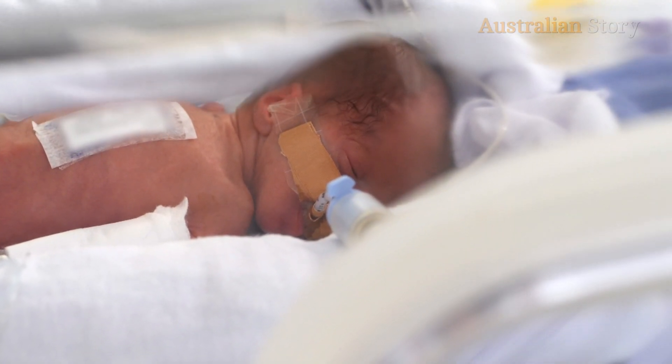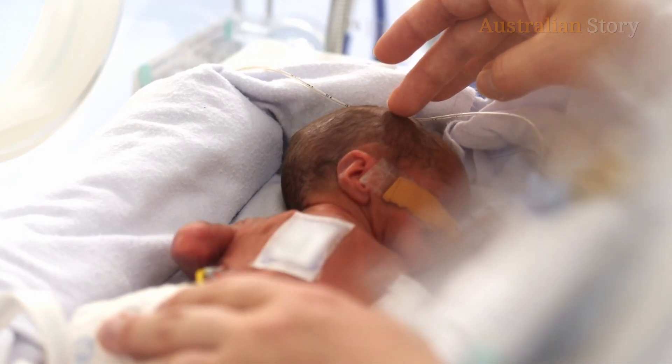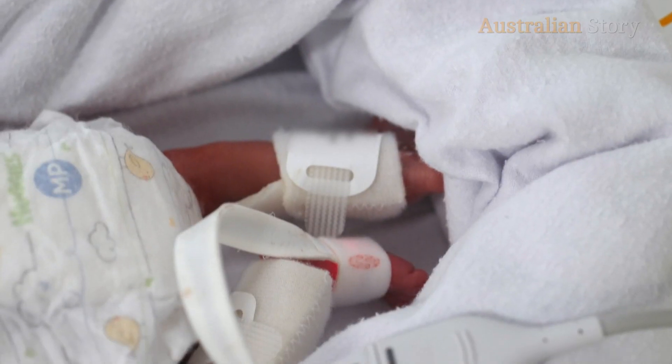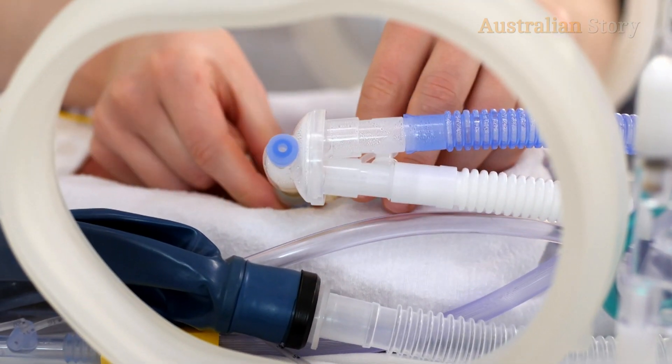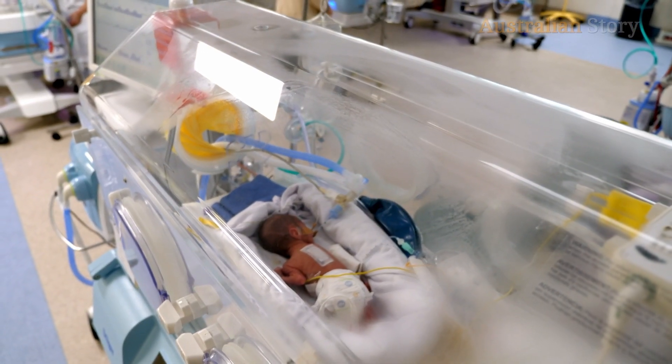If an extremely preterm baby gets delivered, it is really a medical emergency. Some of them might be as small as 500 grams. That first hour or two is extremely critical. They really cannot breathe for themselves. They'll need fluid, they'll need to be kept warm. They're probably the most extremely fragile humans you can find.